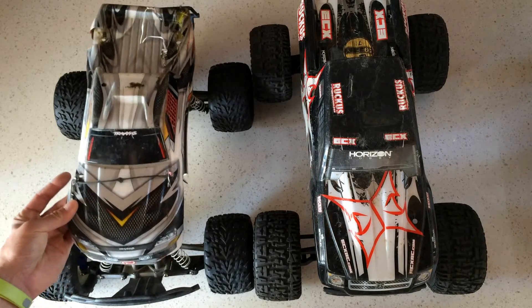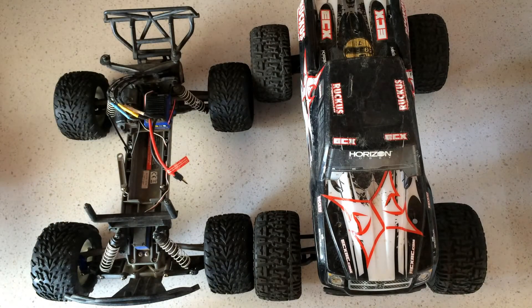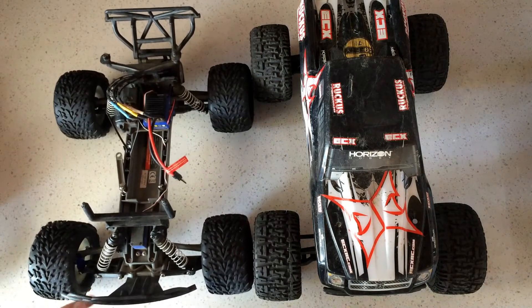On the left here we have the Traxxas Stampede, which has pretty much been the standard for the last 10–15 years in terms of a 1/10 scale monster truck. Parts support is excellent — you can even get parts at your local Pep Boys store, and of course your local hobby shop will stock every part you could possibly break. It's really the benchmark in monster trucks, and the Traxxas Slash is based off of it too, so there's a lot of parts interchangeability.